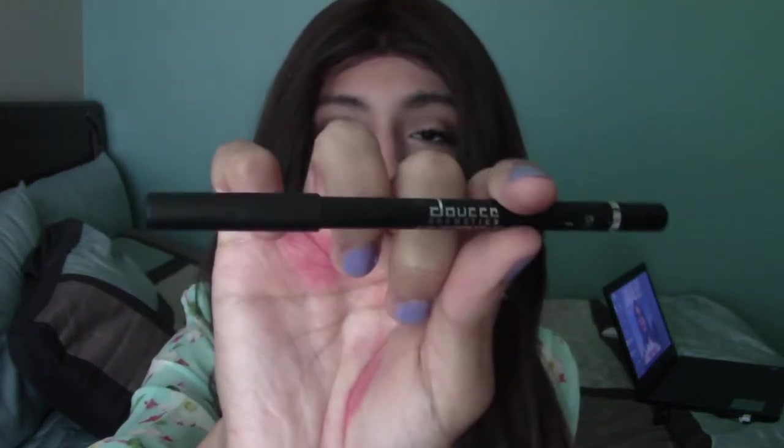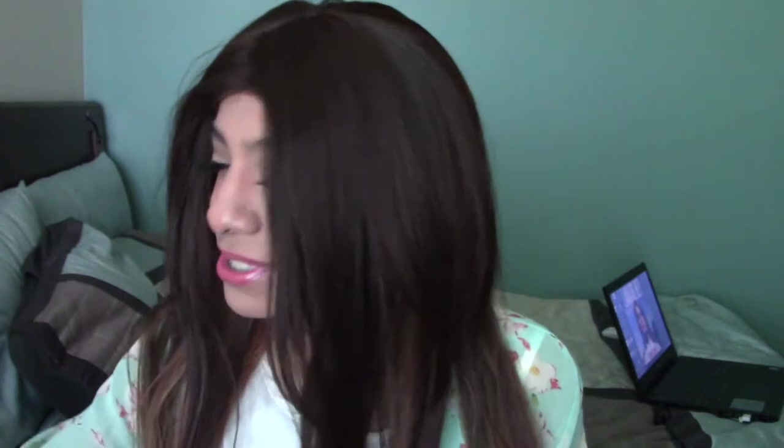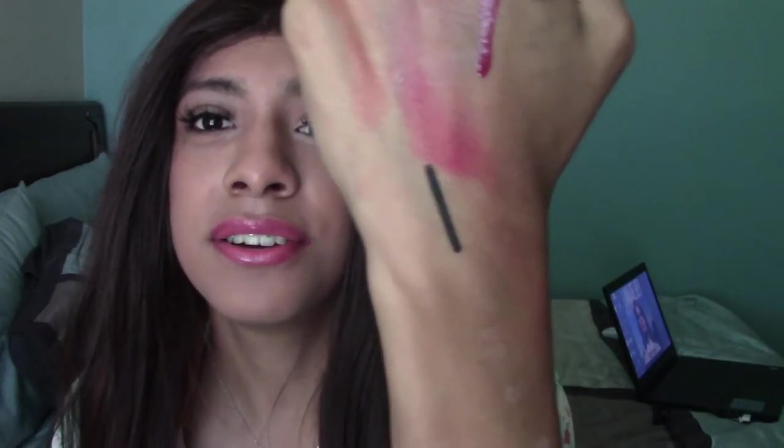The next thing I got was this Doucé black eyeliner pencil, color 500, which is just black. I think it might be mechanical — actually no, it's not. Let me swatch that for y'all. It goes on super smoothly. I have it in my waterline right now.